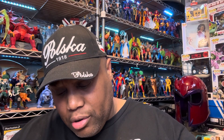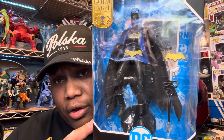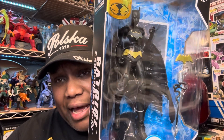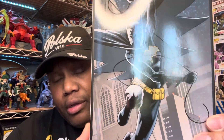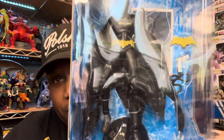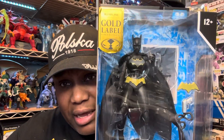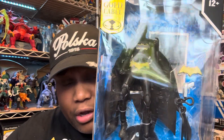We got Gold Label DC Multiverse Batgirl, Cassandra Cain. This one came from Target online. It's an amazing figure, fam. It just makes me laugh the way the figure looks, but it looks badass. Amazing figure.